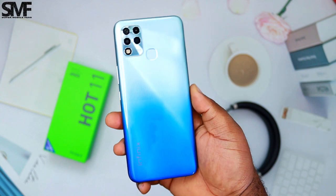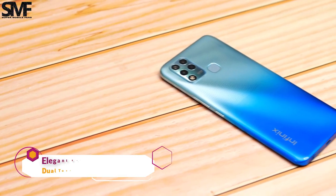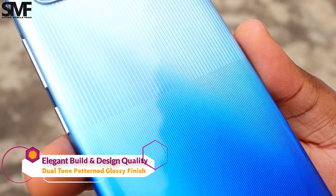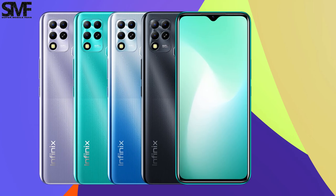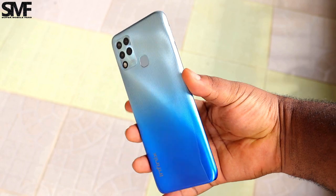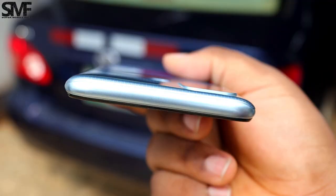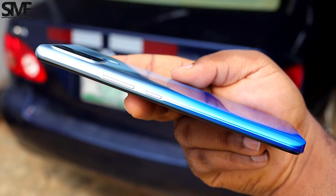Infinix has been doing a pretty good job with the design and color scheme of their budget smartphones. The Hot 11 has an elegant looking two-tone pattern finish on the plastic back cover. There are four color options available, but I prefer the exploratory blue color — it looks shiny and does a good job hiding fingerprint smudges. There is nothing at the top side, while the right side has a power button and volume rockers.